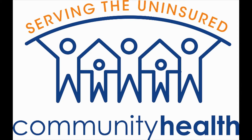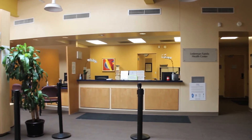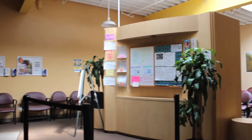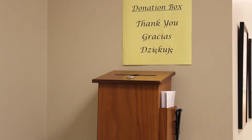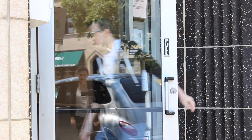Community Health is a free clinic that offers free doctor's appointments, free specialty appointments, free medications, and free dental services to our patients. We do not charge for any service at our clinic, but donations are greatly appreciated, and patients can leave donations whenever they come to the clinic for appointments.